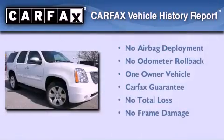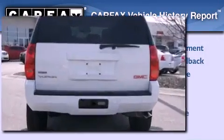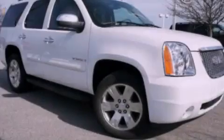This GMC has had only one owner and it qualifies for the Carfax buyback guarantee. Contact us today to arrange your test drive.